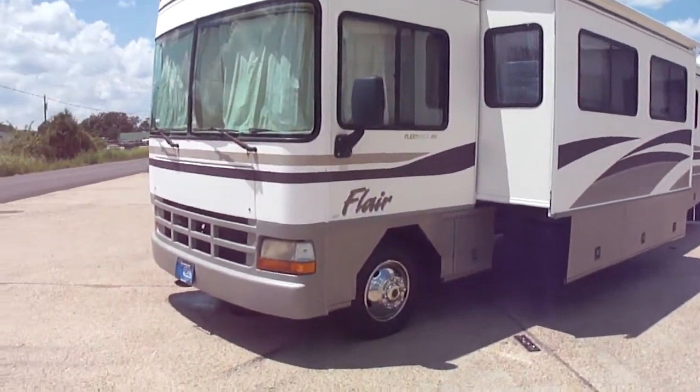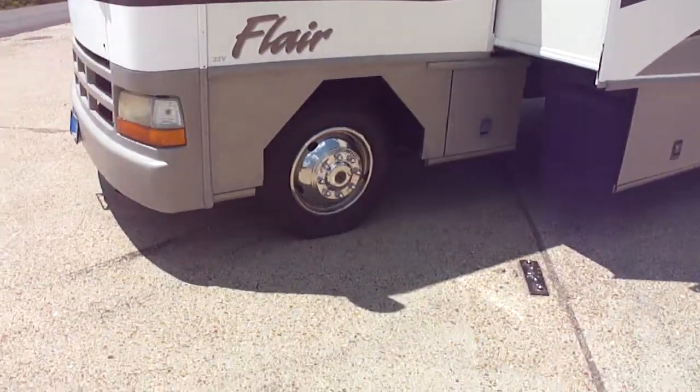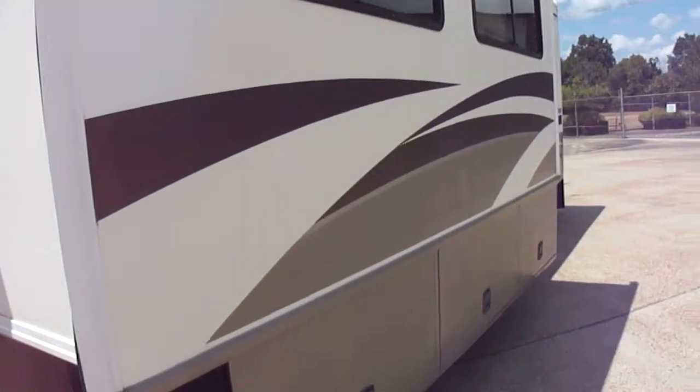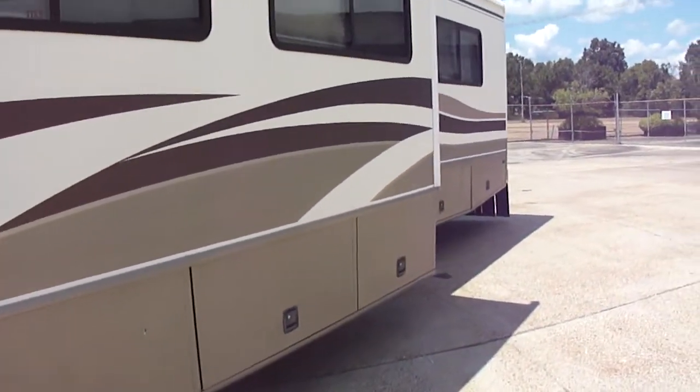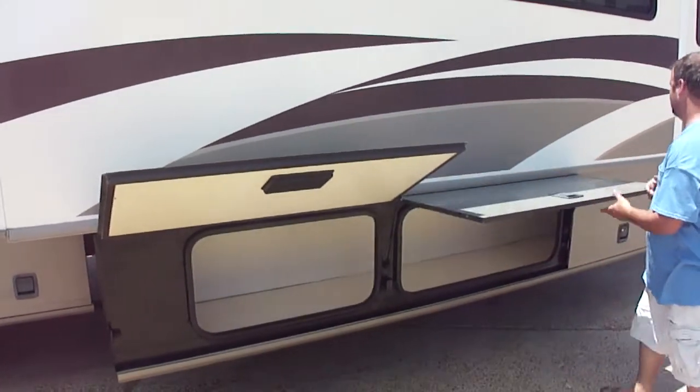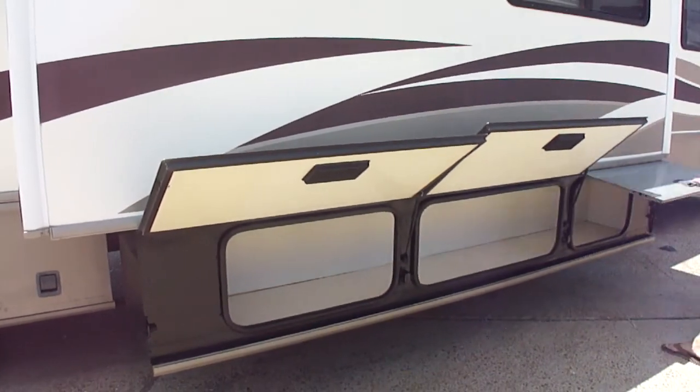Let me take you on a walk around. You can see it's got a nice set of tires — brand new 15s, no dry rot. They're 2015 date codes, so they're almost brand new, and probably are brand new, because usually these tires sit around for at least a year before they're put on.